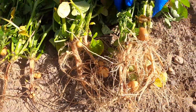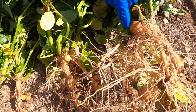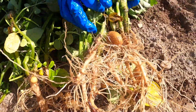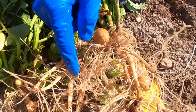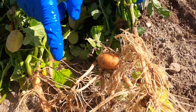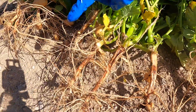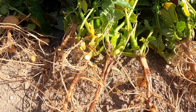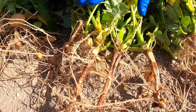If Rhizoctonia is really severe, you will see a difference in tuber production. In this plant, there's not much infection — there are a few lesions that are somewhat severe, but the majority of the stems look good. You can see the tubers we have over here. Compare that to this plant, which has severe infection, and the tuber production is much reduced. This is why, in severe cases, we have a reduction in yield from Rhizoctonia.